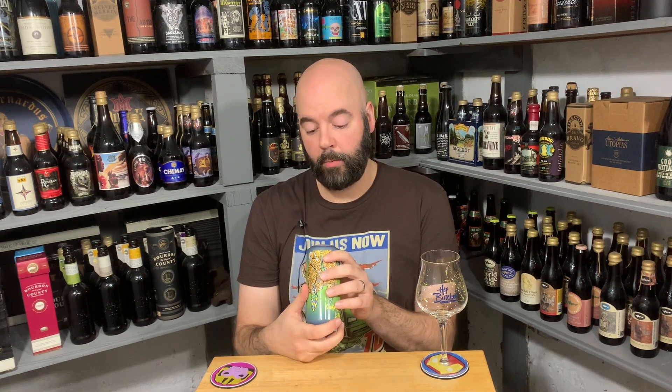Happy New Year! This was packaged January 3rd, right after the new year. Reviewing this in early February, so it's about a month old. Short version — let's get into it.